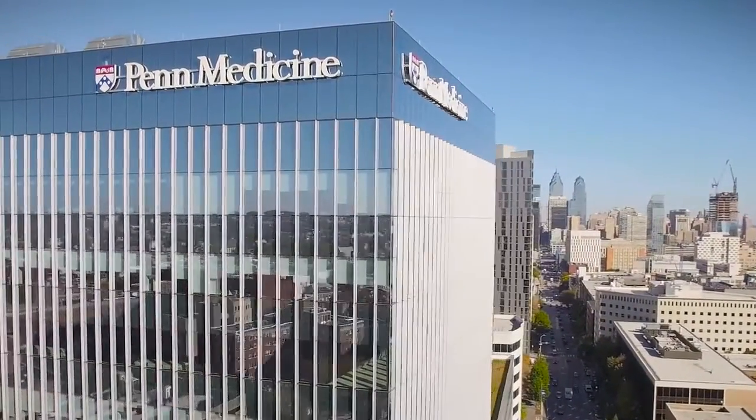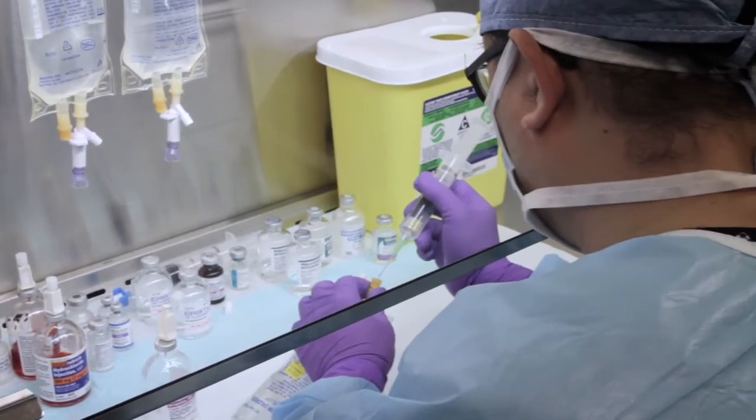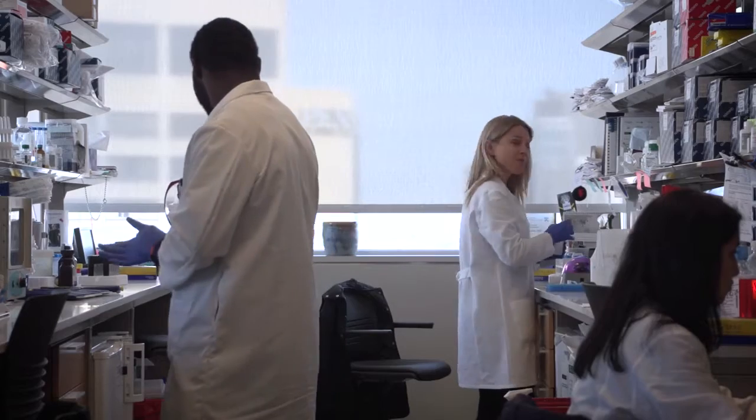The Penn Cartilage Center has two primary components: a research component and a clinical treatment component. The research component has basic science specialists, engineers, and translational research specialists constantly trying to advance the field. Then there are clinicians evaluating and treating patients one-on-one, while also coordinating research and cartilage repair to help patients thousands or millions at a time.